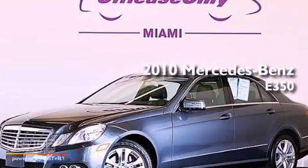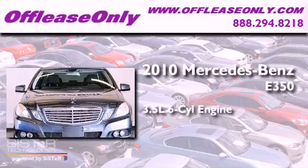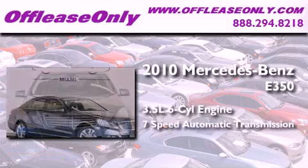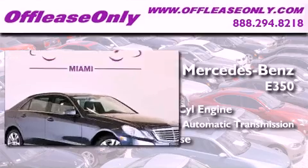This is a 2010 Mercedes-Benz E350. It has a 3.5-liter, 6-cylinder engine, a 7-speed automatic transmission, and having just come off lease, this Mercedes-Benz is in like-new condition.